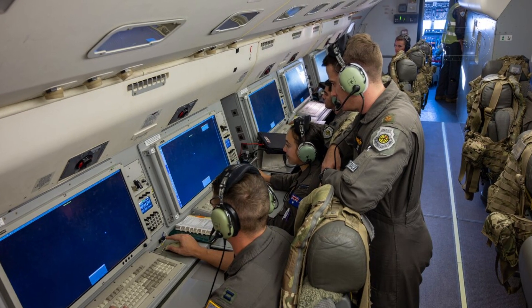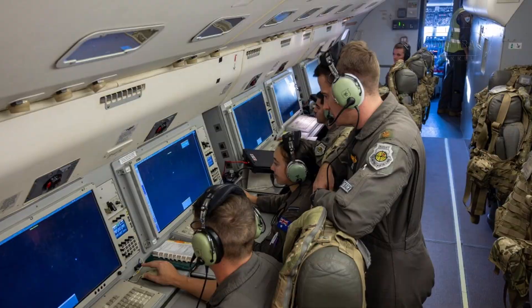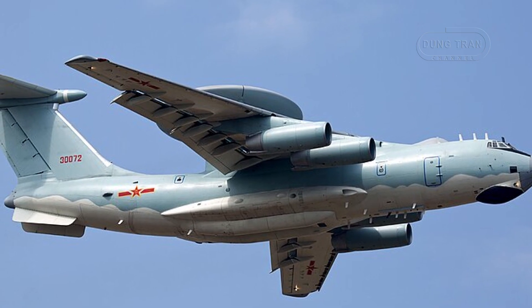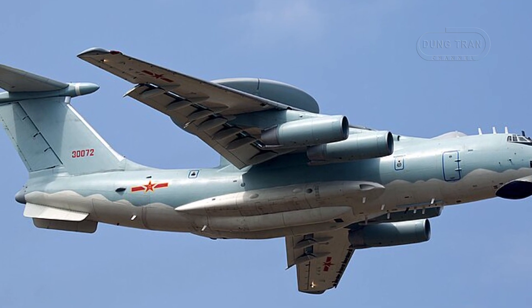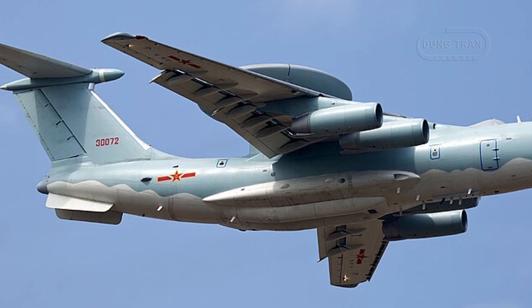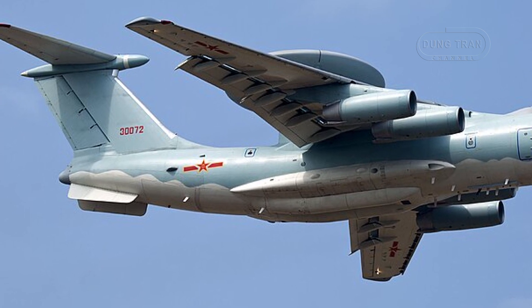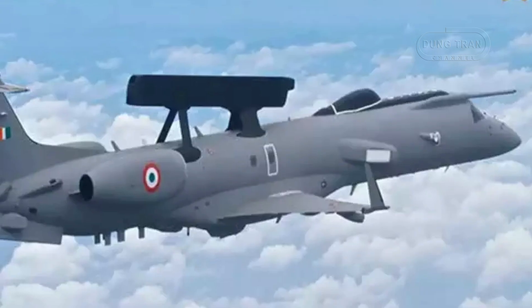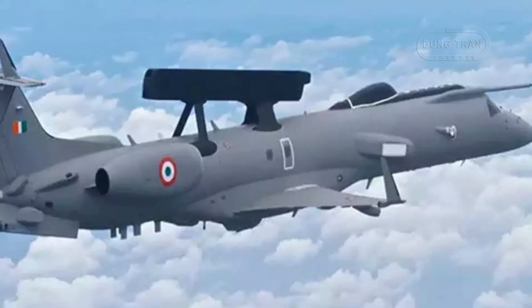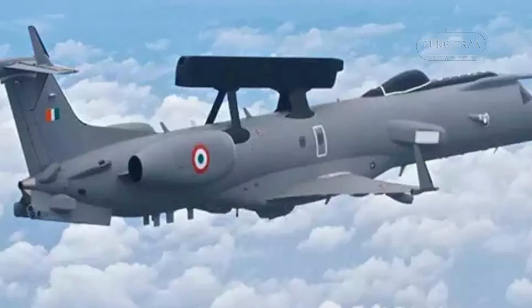Comparatively, the Wedgetail holds significant advantages over regional competitors. The KJ-2000, operated by China, is based on an older airframe — the Ilyushin IL-76 — and uses a rotating radar, which is generally less effective than the fixed AESA system of the E-7A. Similarly, India's AEW&C aircraft, such as the DRDO Netra, offer more limited coverage and endurance.